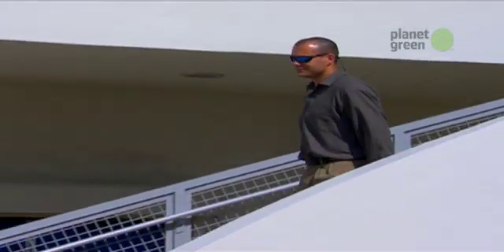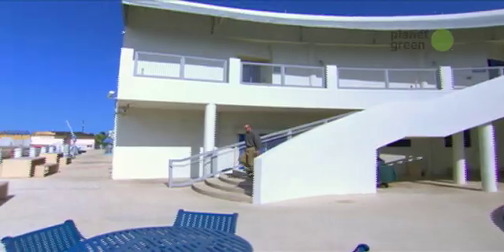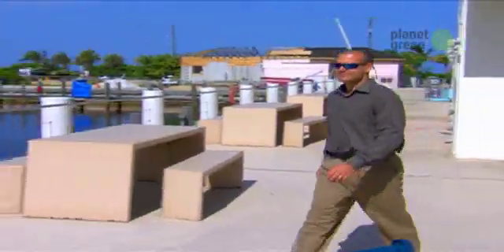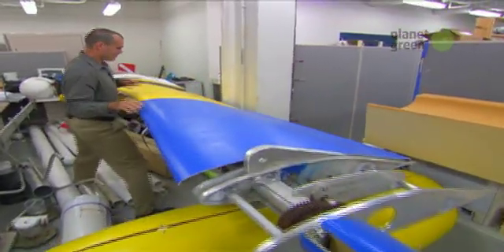At the Sea-Tech Research Center in Dania Beach, Florida, Dr. Rick Driscoll is part of a team of scientists who are working on a rescue plan for the state and the rest of the country.